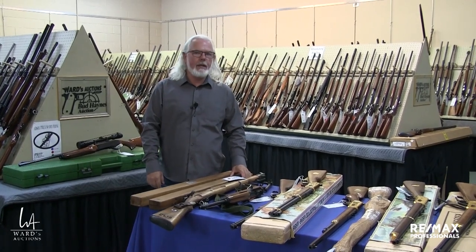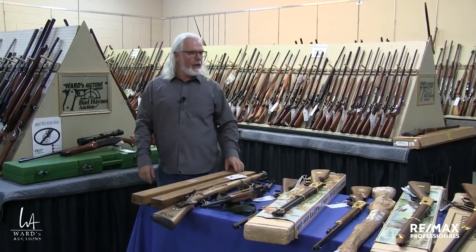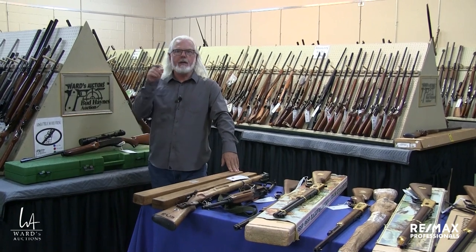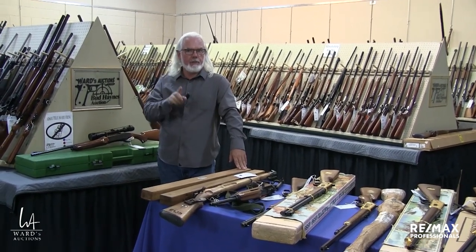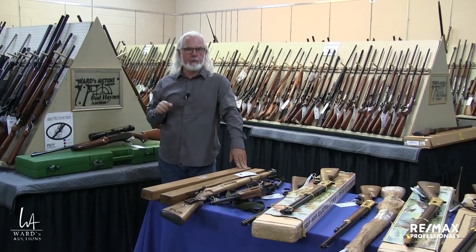Hi, Brad Ward, Ward's Auctions and Bud Haynes Auctions, Edmonton, Alberta. We are right at the cusp of the August 19th, 2023, firearms auction.